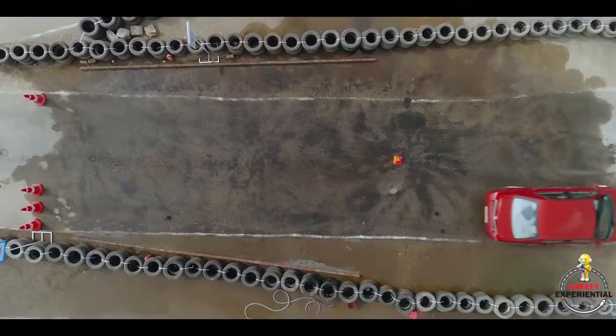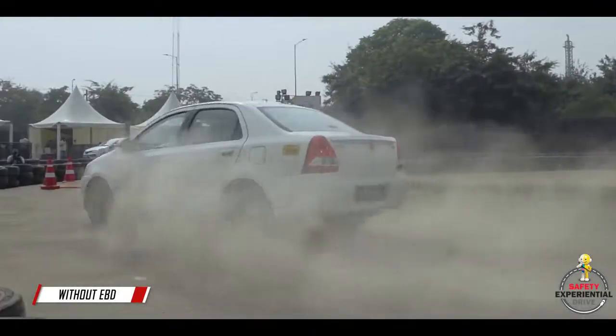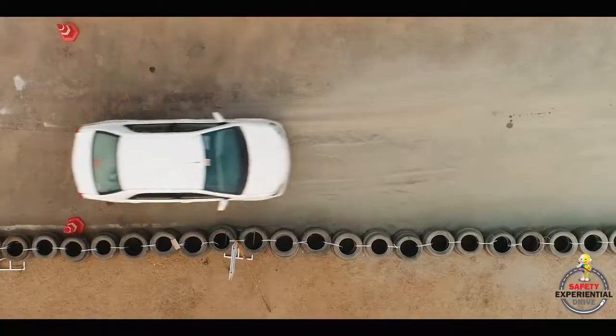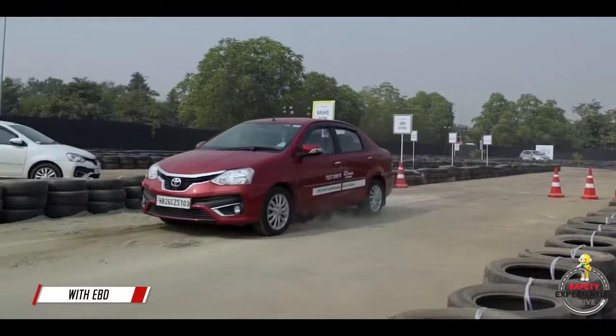EBD means Electronic Brake Force Distribution. We have created a sand patch where we take the old car without the EBD and we brake. In the old car, since the wheels are getting locked at the same time, the wheels on the sand have lost traction and the wheels on the ground have stayed there — the entire direction of the car changes. But in the EBD car, the direction is not changed. You will stop in a straight line.